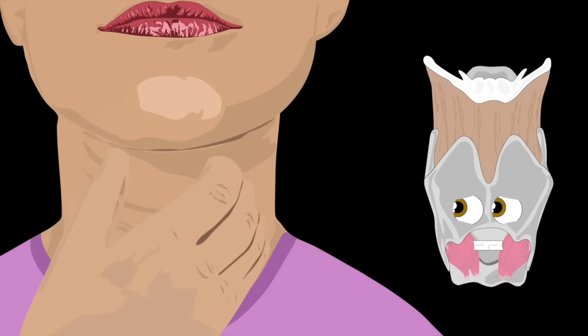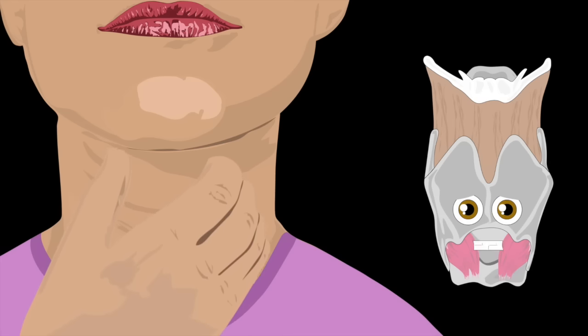First, let's look at your larynx. Gently rub under your chin; when you feel that pointy bump, that's the area. Let's look deeper into me.